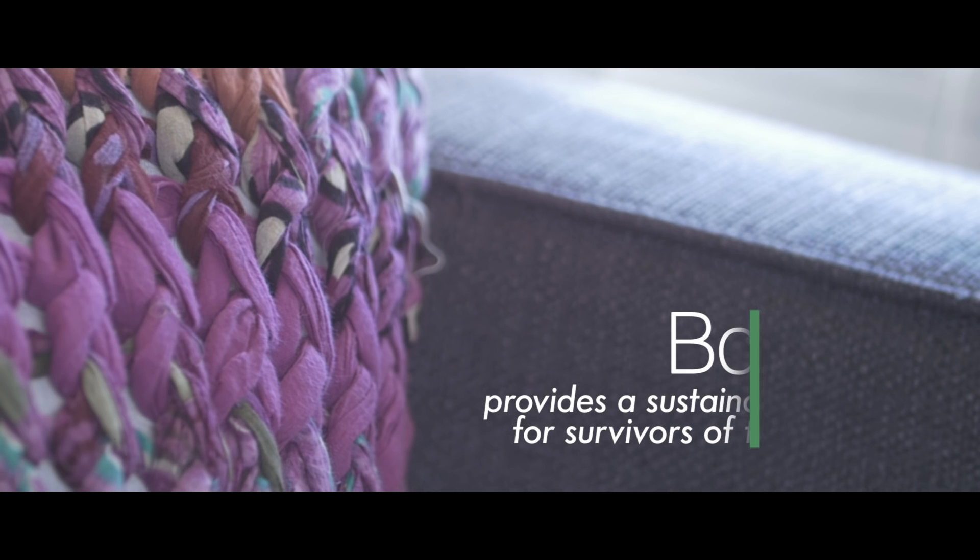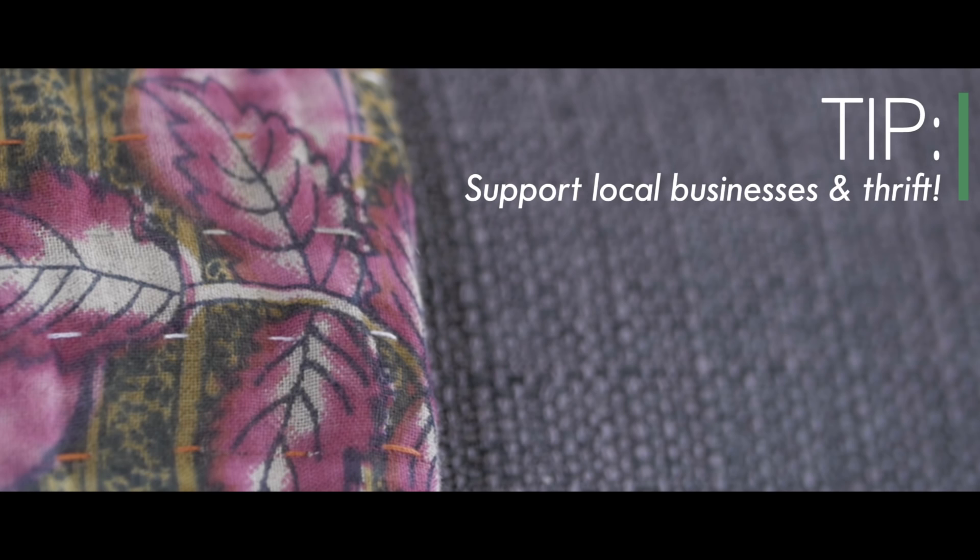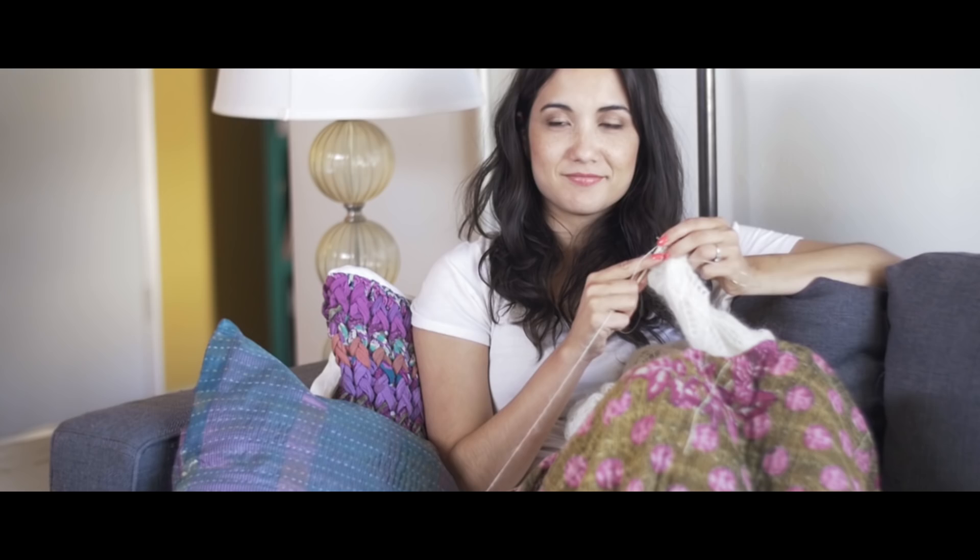Not gonna lie, I totally cried several times. You can also find great small businesses on Etsy or even in your own neighborhood — you can thrift. That's where I got this super cute dress. But if you're like me, I'm essentially an old lady who never wants to leave my house, so I do most of my shopping on Google.